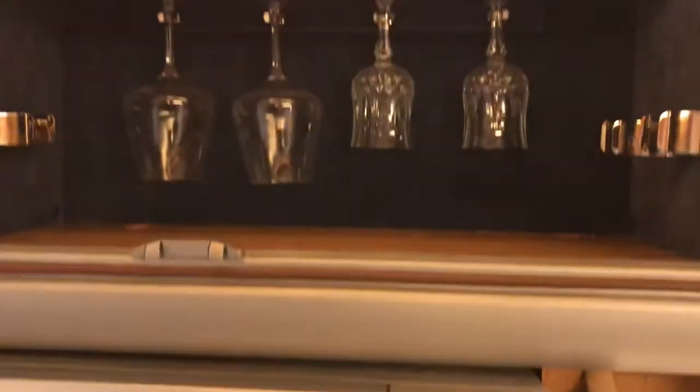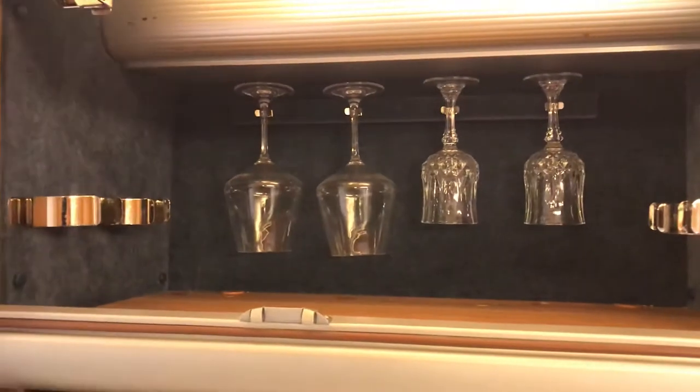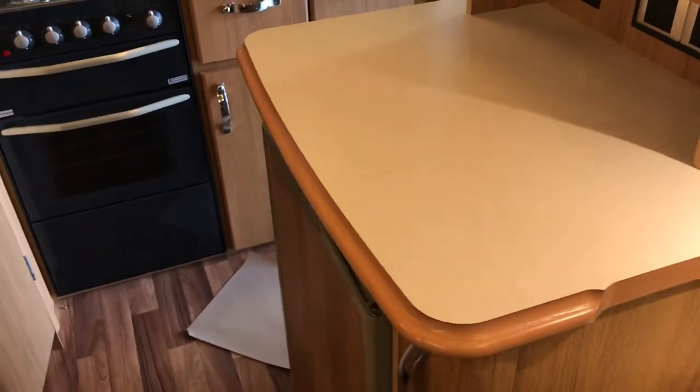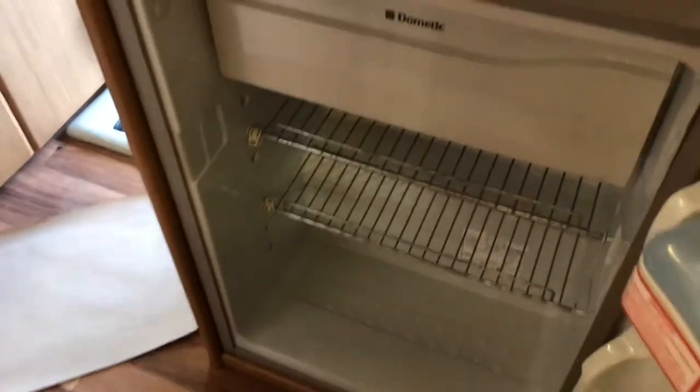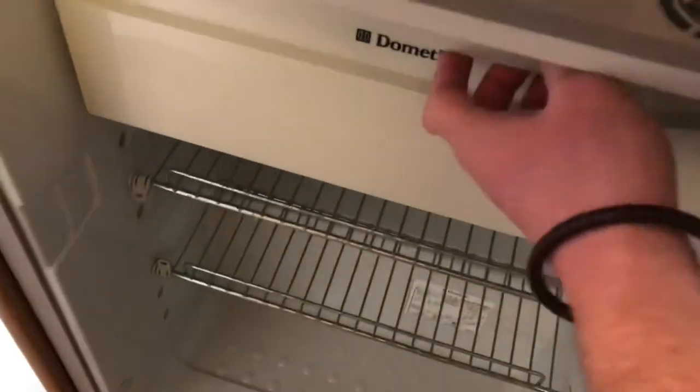You have a nice large sink with a drainer board as well. Microwave. And you've got a cocktail cabinet above. There's lots of worktop space in this vehicle as well, and an undercounter three-way fridge with a freezer compartment at the top.